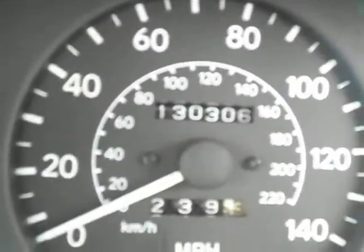The mileage on the car is 130,000 miles. And there you have it — one Toyota Corolla 3-door.